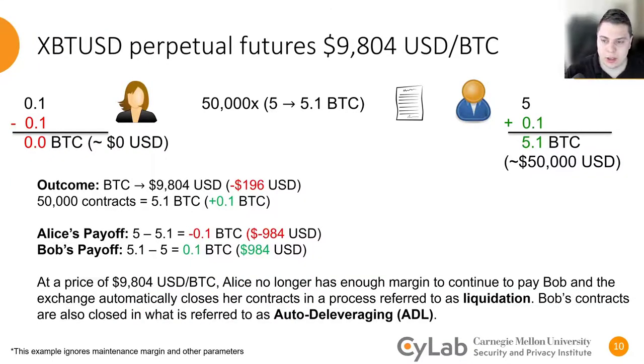On the other hand, if the price had gone down to $9,804, the value of those 50,000 contracts would have ascended to 5.1 Bitcoins. At this point, Alice has no more margin left, and the exchange, as an act of risk management, forcibly closes Alice's position in a process referred to as liquidation.